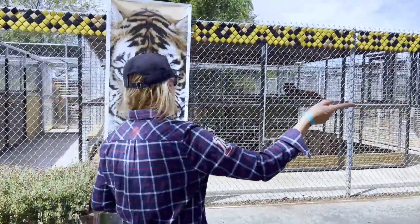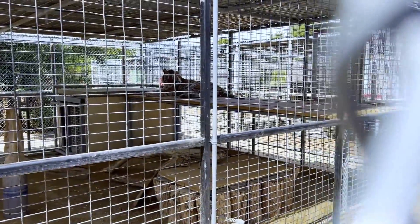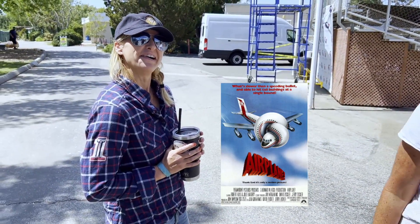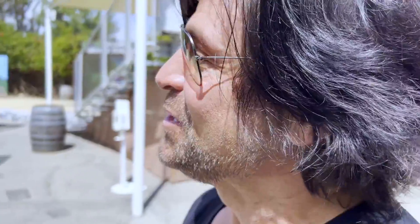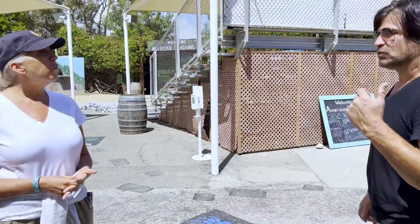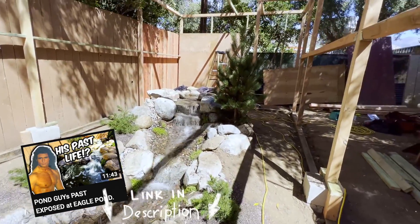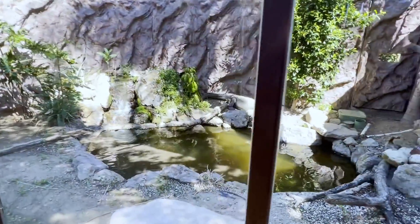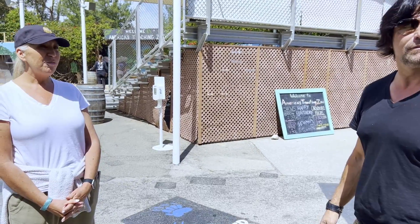It's America's Teaching Zoo — the home of the Exotic Animal Training and Management program. It is the only major in the country where students can get two years of experience in the zoo and classroom learning how to care for exotic animals. That is so cool! The vulture was even in the movie Airplane — he's in his 40s! I also built a pond feature for the alligator Fluffy. Fluffy is huge — ginormous!